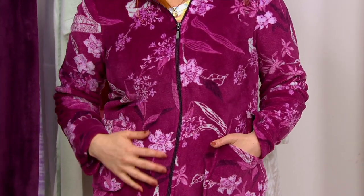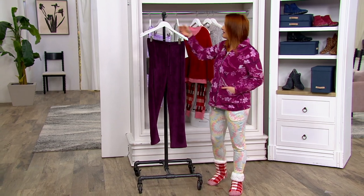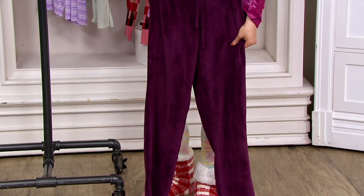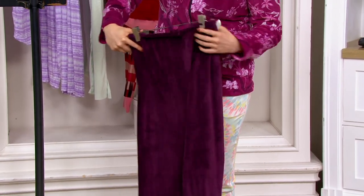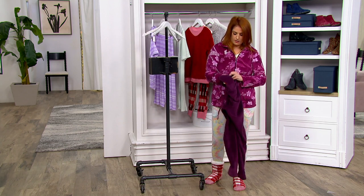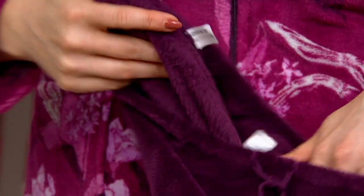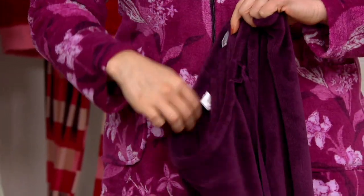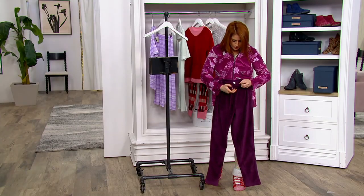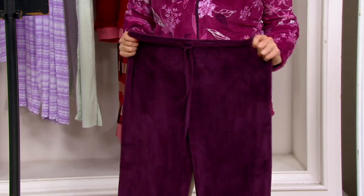This is so limited — we started with 400 and now we're down to less than 200 in this color. Here are the matching pants: I love that they're a little bit darker, that rich plum look. Same story on the inside — all that beautiful plushness. If you want to sleep in these, you can unzip the top, put on a little tee, and you're ready to go. Nice stretch and recovery, with a drawstring for easy adjustability.